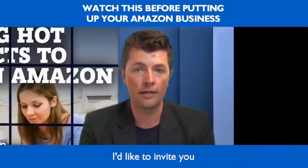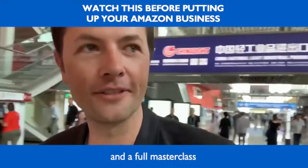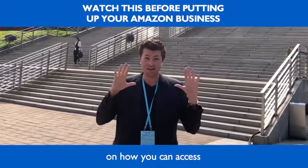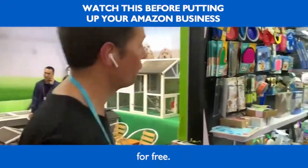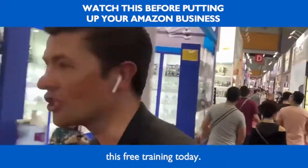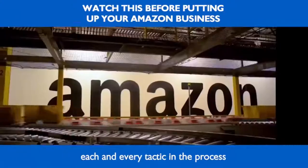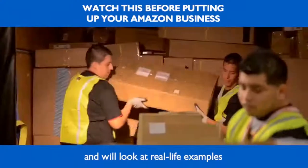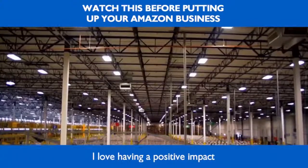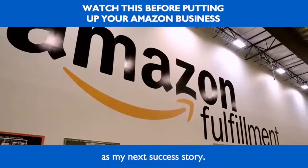The one thing all my successful students have in common is they understand there's no such thing as easy money in the Amazon business. They took action, built their Amazon store, and launched their product. It does take work and dedication. So if you're ready to put in the hard work and you're committed to never giving up, I'd like to invite you to a free webinar today — a super in-depth full masterclass on everything Amazon. I'll walk you through each product and tactic with real-life examples of products selling like crazy on Amazon right now.